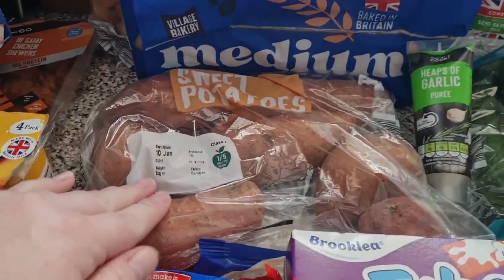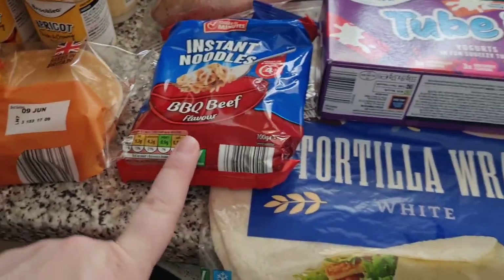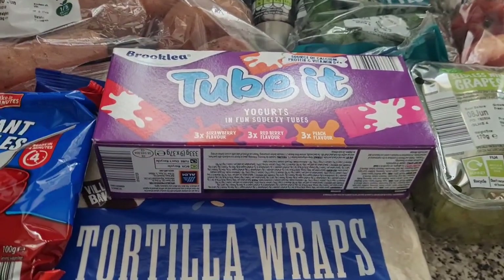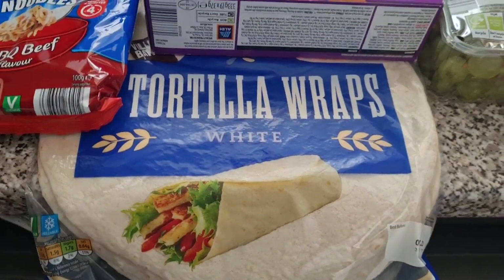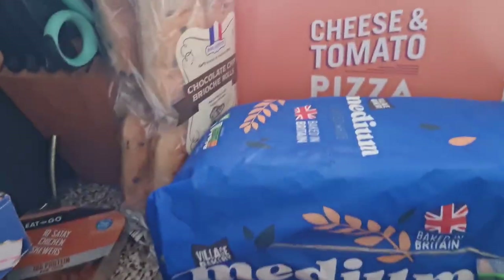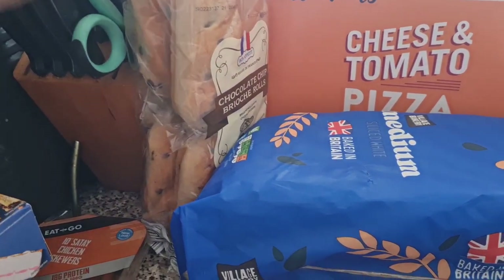Got some sweet potatoes, some instant noodles because I love this flavour — they're so good. Some tube yogurts for the girls for lunch boxes, some tortilla wraps for enchiladas, bread, chocolate chip brioche rolls — again brilliant for lunch boxes.